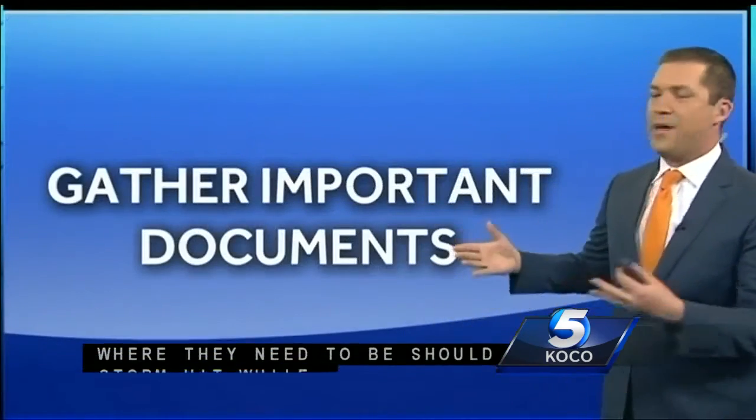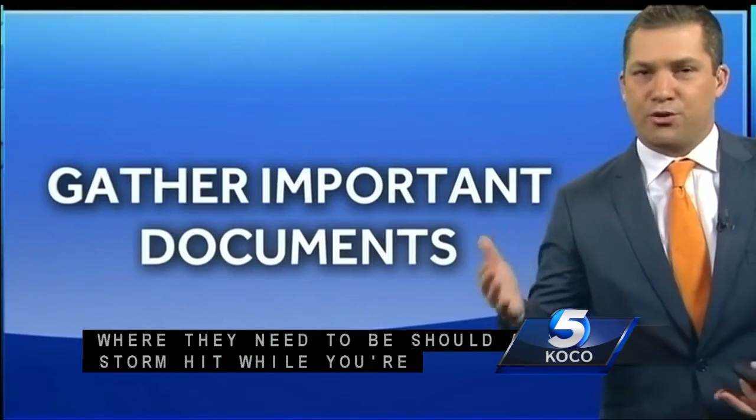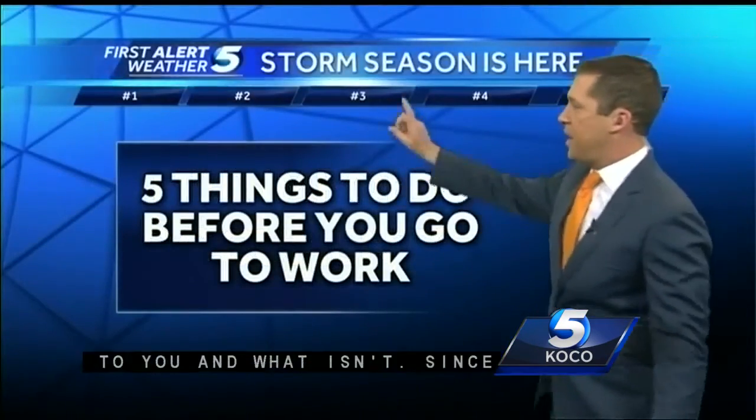Number two, what you need to do before you go to work: gather all of your important documents. There are many times when storms strike while you're at work, so make sure you have those with you at all times.